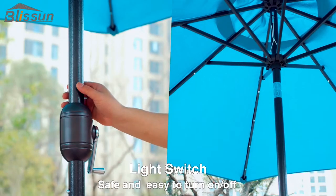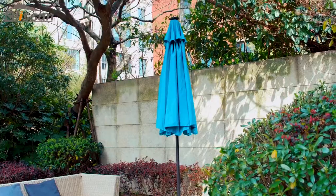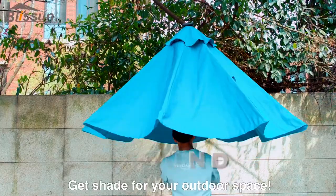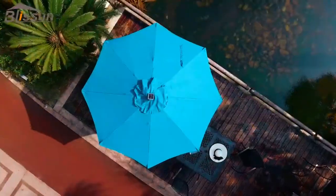The umbrella also features an on-off button for controlling its LEDs. However, this patio umbrella requires a 26.5-pound base to stand freely and excellently, so if you opt for it, you'll want to have this base to use it as a freestanding umbrella.